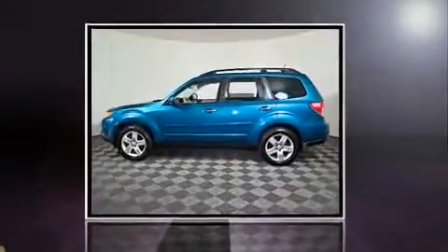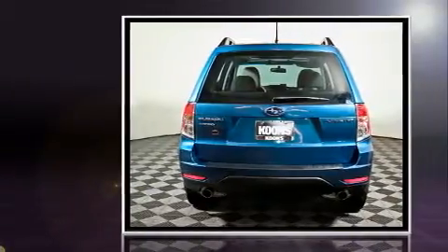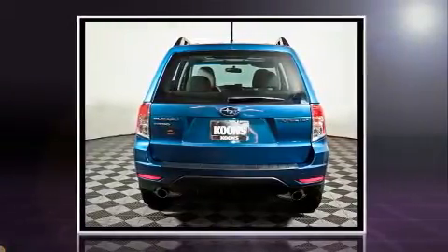Take command of the road in the 2010 Subaru Forester. It features a standard transmission, all-wheel drive, and a 2.5-liter four-cylinder engine.